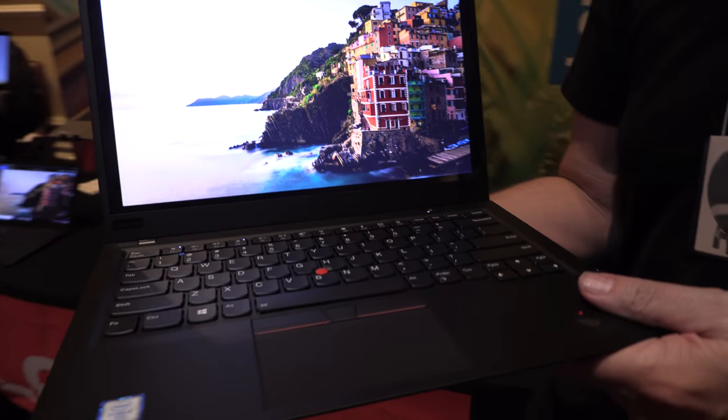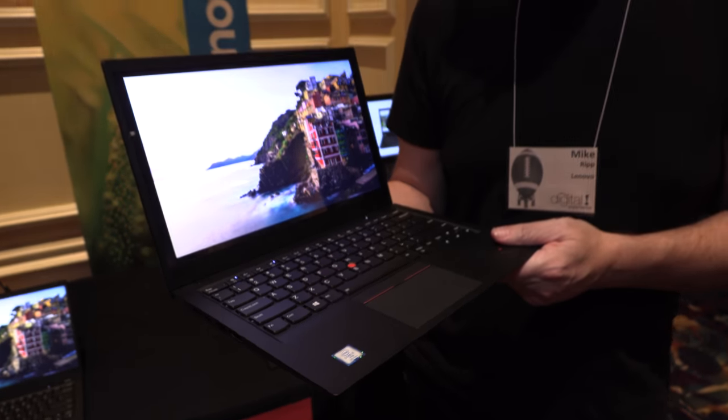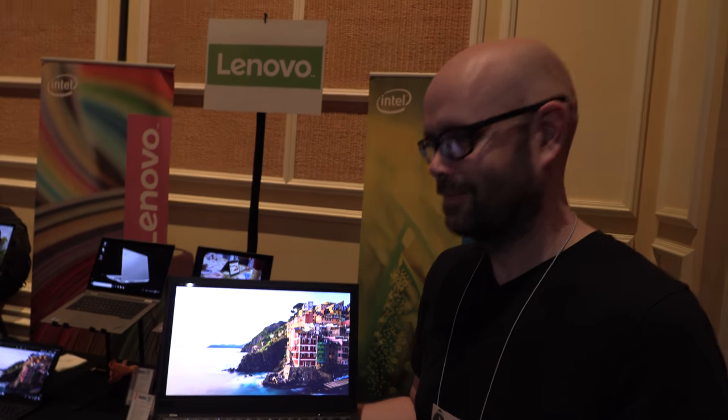So here we have the new Lenovo X1 Carbon with the 8th generation Intel. This is the 6th generation of the X1 Carbon. Yes, it is.